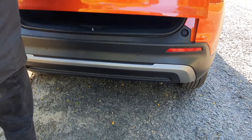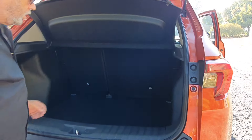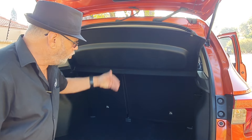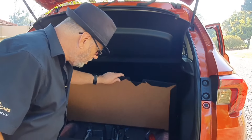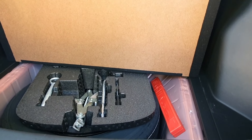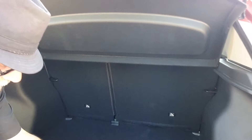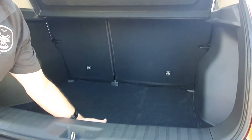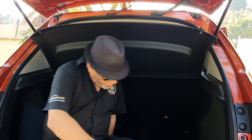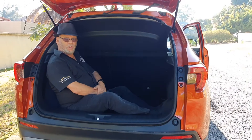Coming around to the rear of the car, you notice a light bar that runs all the way across the back, plus LED tail lighting and the skid plate at the rear. Opening the boot — it's manual, but look at this: Honda claim 458 litres of boot space with the rear seats up. And there's a full-size spare wheel under the board — good stuff from Honda.